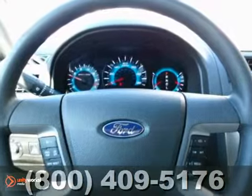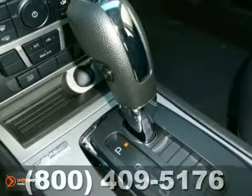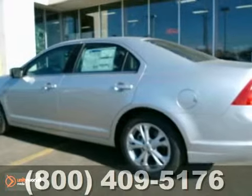Relax and count on 100% protection with its anti-lock brakes and front and rear stabilizer bars. Fuel economy, resale value and stellar performance make this Fusion a no-brainer purchase. Make it yours today!